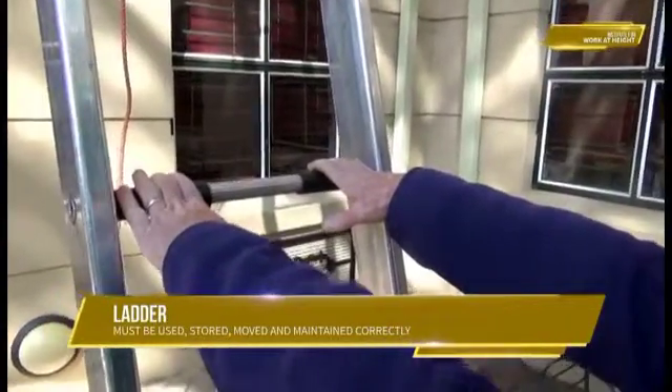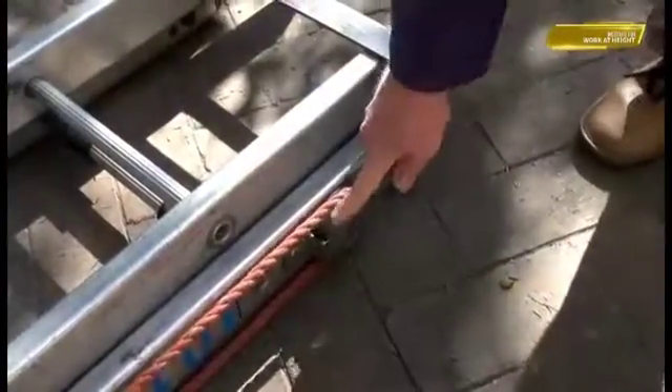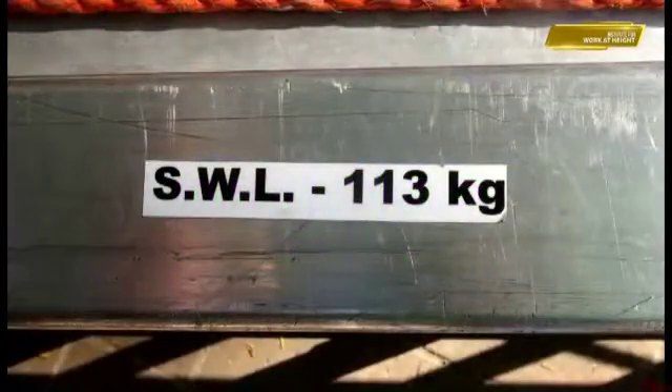A ladder is a tried and trusted piece of work equipment, but like any tool, it must be used, stored, moved and maintained correctly. They are probably also one of the most misused pieces of equipment at work and at home.